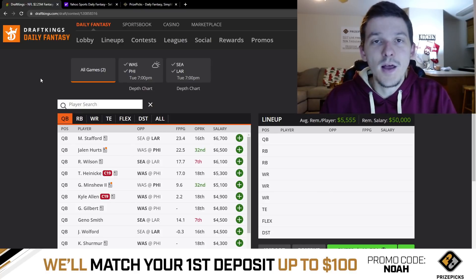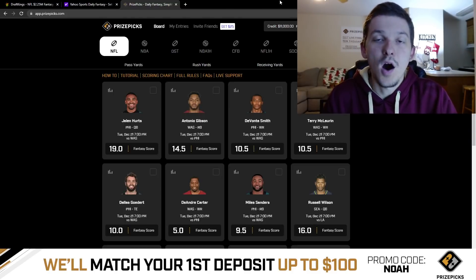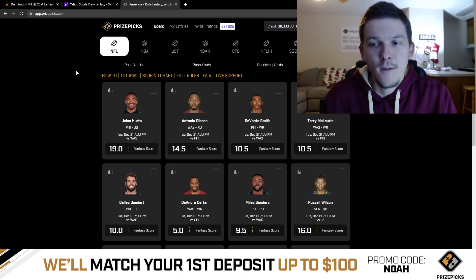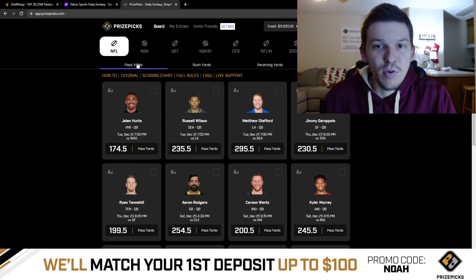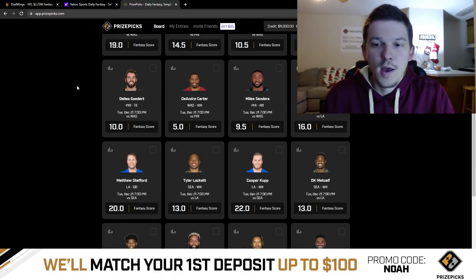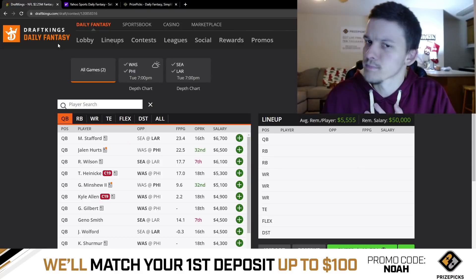Just before we get started, please hit the like button and subscribe if you're new. Go check out the sponsor, PrizePicks. Sign up using code NOAH and PrizePicks will give you a 100% match on your first deposit up to $100. They're a player prop-based DFS site where you pick the over or under on player projections. They already have projections posted for these two Tuesday night games — fantasy point projections and player props like passing yards, rushing yards, and receiving yards. Also, if you want my favorite picks each day on PrizePicks, I provide those for Patreon members.